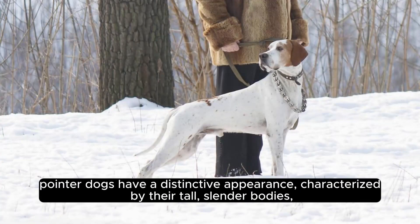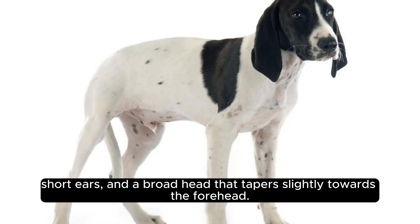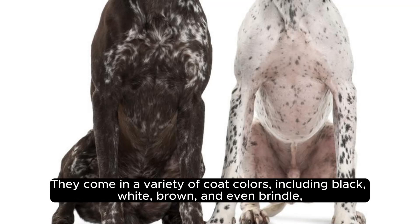Pointer Dogs have a distinctive appearance, characterized by their tall, slender bodies, short ears, and a broad head that tapers slightly towards the forehead. They come in a variety of coat colors, including black, white, brown, and even brindle.